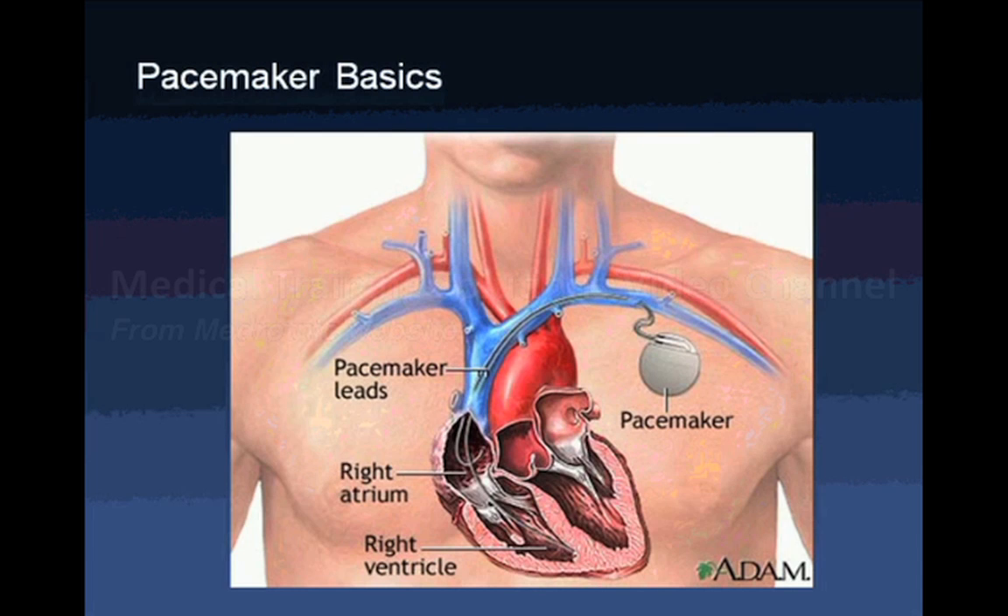A pacemaker is designed to stimulate and monitor the heart when one of those conduction tracks or points is disrupted or not working well. The pacemaker box, or IPG, is often placed under the skin on the left chest wall. It has two leads attached — one going to the right atrium and one to the right ventricle — which monitor heart electrical function and supply electrical stimulation when the heart is not beating effectively on its own.